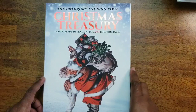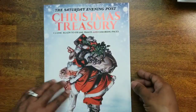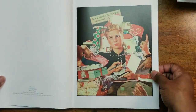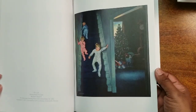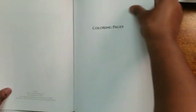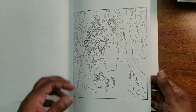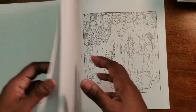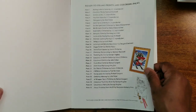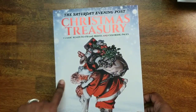Next I have the Saturday Evening Post Christmas Treasury — a Dover book. They show you the actual Saturday Evening Post covers and then give you the pages to color, so you can use the cover as a reference or do it your own way. I had ordered this before and got upset because pages just come right out — it's poorly made. I might get it spiral bound to avoid that.